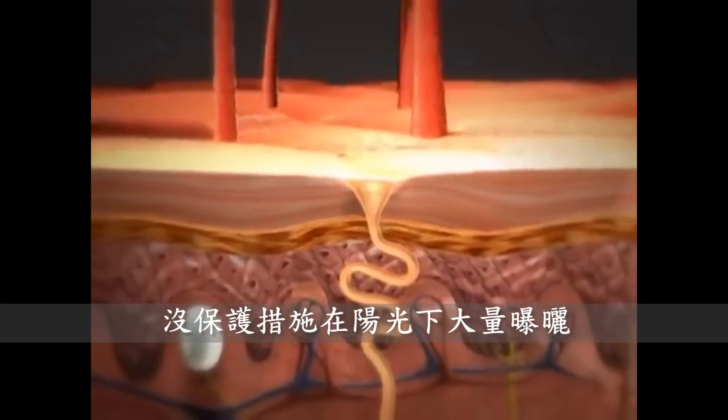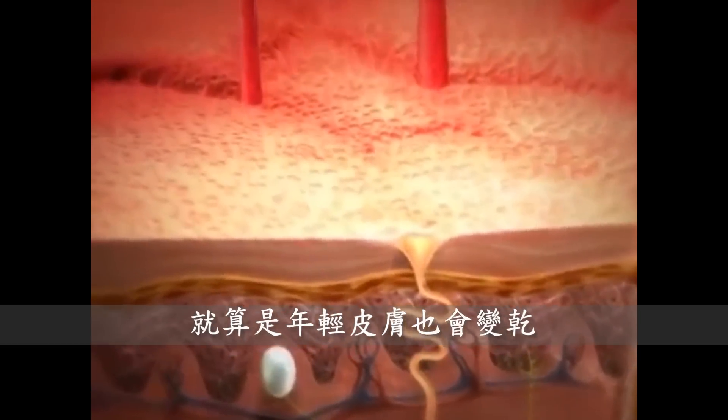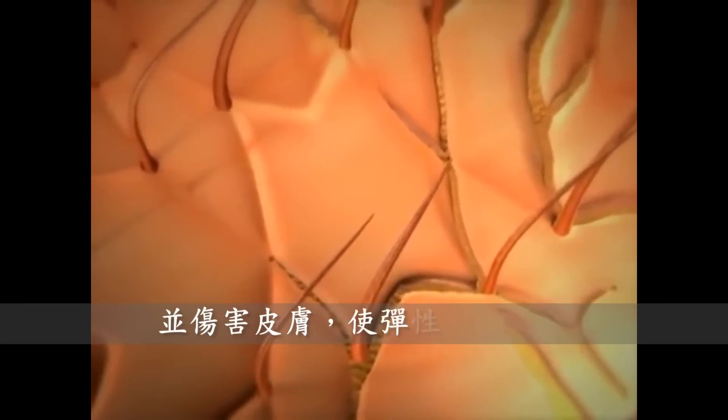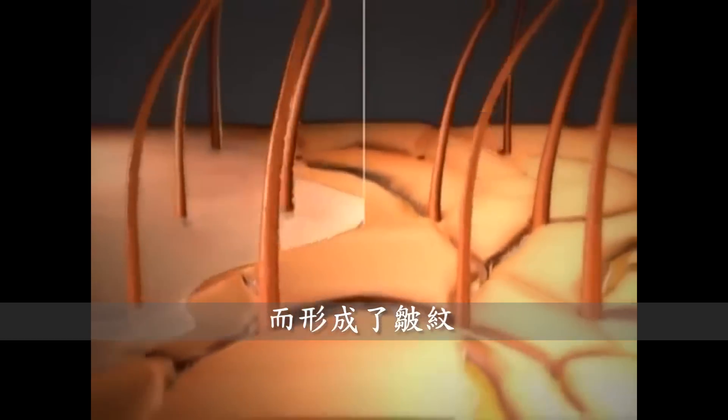But a lot of unprotected sun exposure, even when you're young, can dry out the skin. Surface cracks allow even more moisture to escape, and damaged skin produces less elastin, which contributes to wrinkle formation.